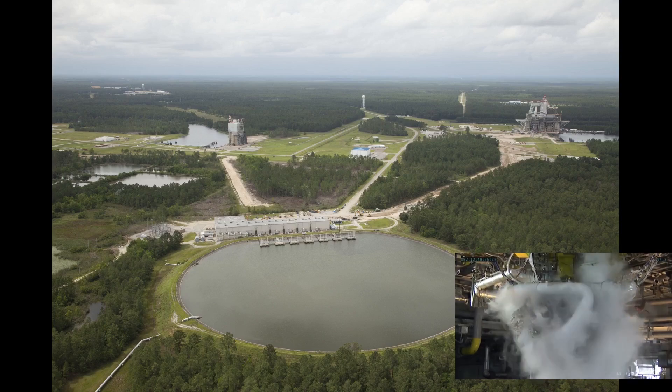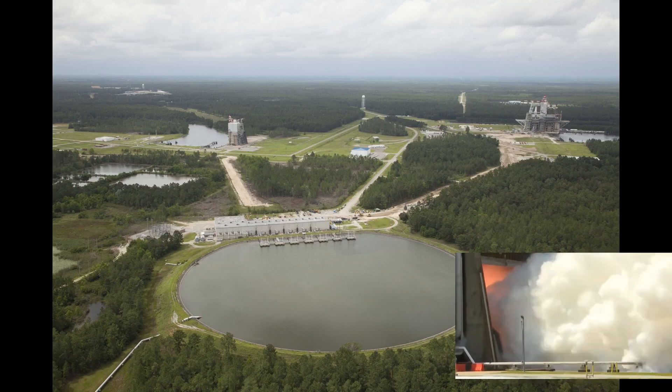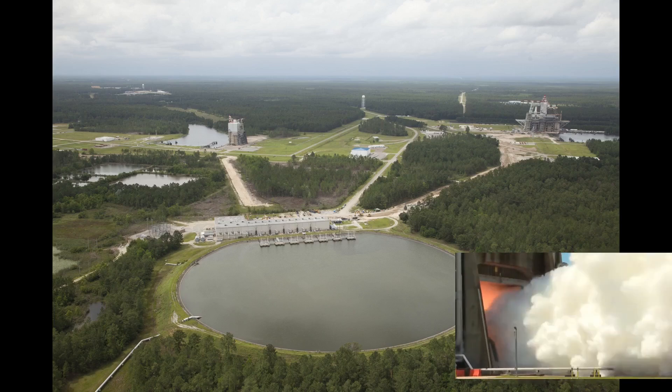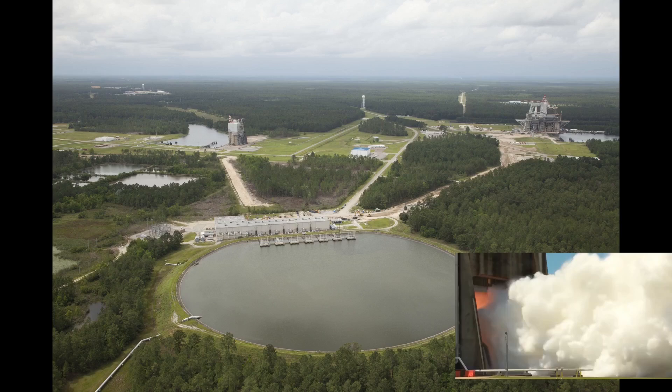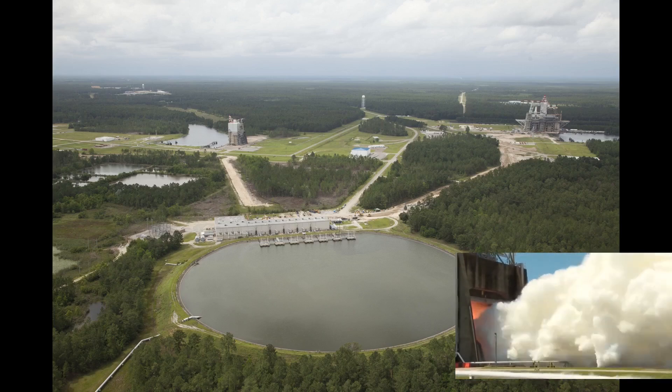The circular storage reservoir the plant is adjacent to holds water pumped from the center's canal system. In this view, the A-2 test stand can be seen behind the water plant on the left, and the dual-position B test stand can be seen on the far right. The reservoir allows for water to be pumped into the flame bucket for a long time prior to engine ignition, and then obviously throughout the test and after shutdown.